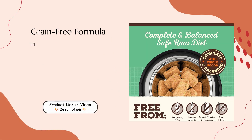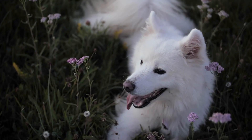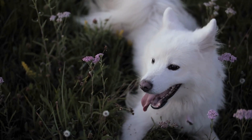Grain-Free Formula: This dog food is completely grain-free, meaning it contains no corn, wheat, soy, lentils, or legumes. This makes it an excellent choice for dogs with food sensitivities or allergies, providing a wholesome diet that caters to their specific needs.